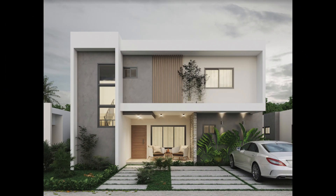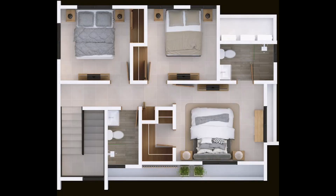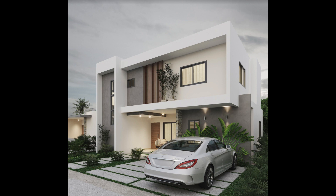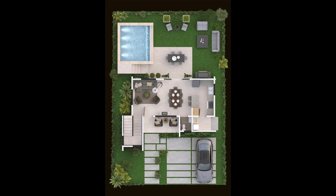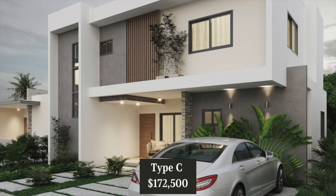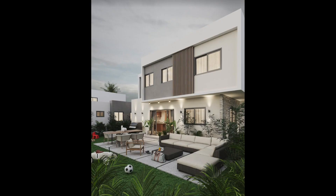Villa Type C will be a two level home. It'll be approximately 1,506 square feet of living space on a lot approximately 2,798 square feet. It comes with three bedrooms, two and a half bathrooms, living room, kitchen and dining area, a laundry area, and off-street parking for two vehicles. In the yard you can choose to have it with or without a Picuzzi. If you choose to have one built, it'll be an additional cost. The price of Type C without a Picuzzi is $172,500.